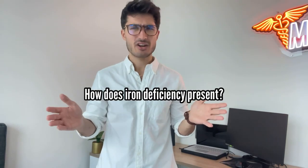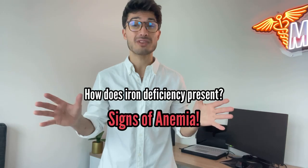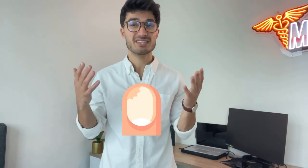You may be wondering how iron deficiency presents. Well, it mirrors the classic signs of anemia, which are all related to poor oxygenation. This can occur throughout the whole body — you may feel fatigued, experience dizziness in the brain, brittleness and pallor of the nails, paleness in the eyes and palms, and even shortness of breath in the lungs.